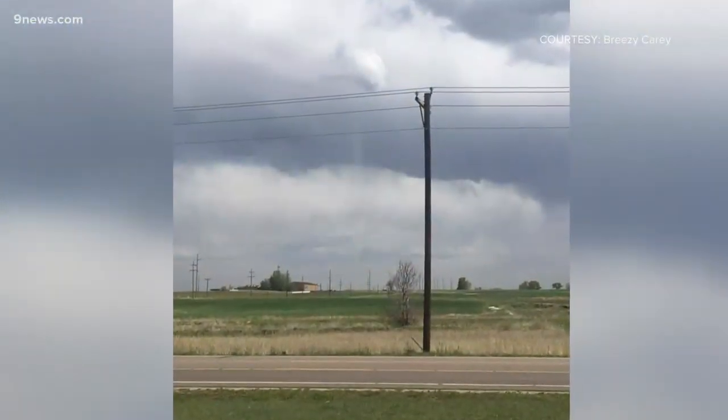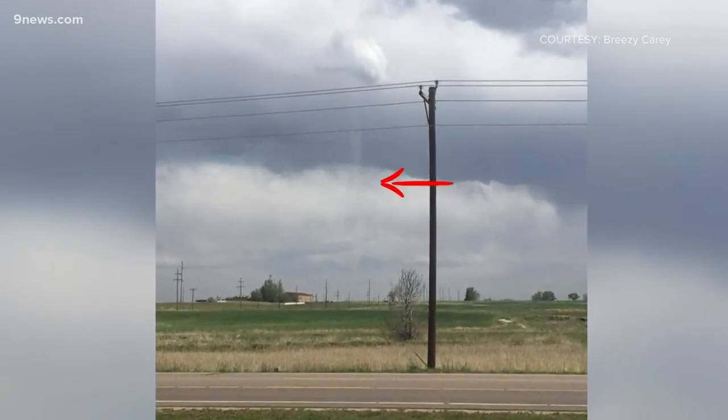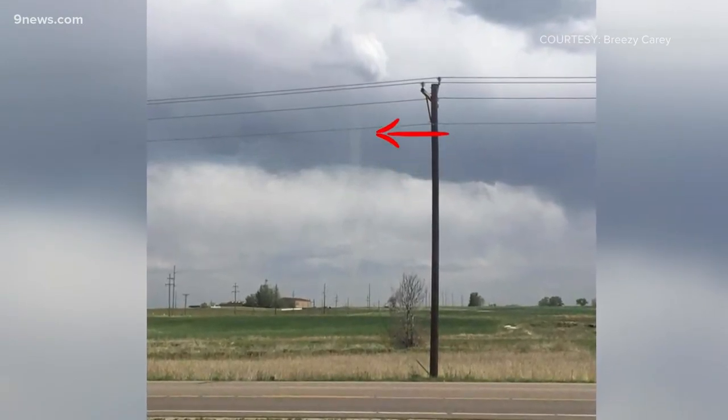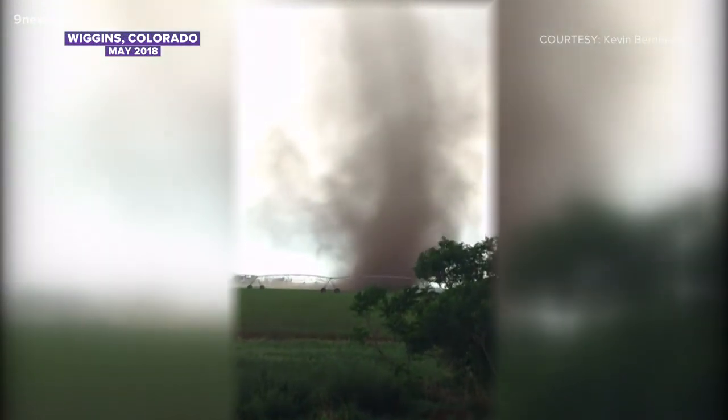The dry air in Colorado makes it very difficult to see tornadoes here, because there is not enough moisture for cloud condensation in the vortex, which is what reveals most tornadoes to the eye. The weak rotation in land spout style tornadoes is usually only revealed when they pick up some dust.